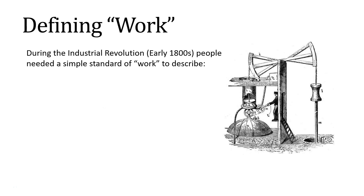In this video we're going to talk about the physical definition of work, which came about during the Industrial Revolution when people needed a standard of what work was so that they could describe what machines can do.